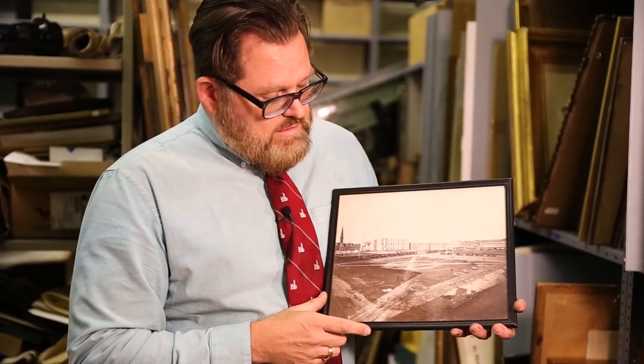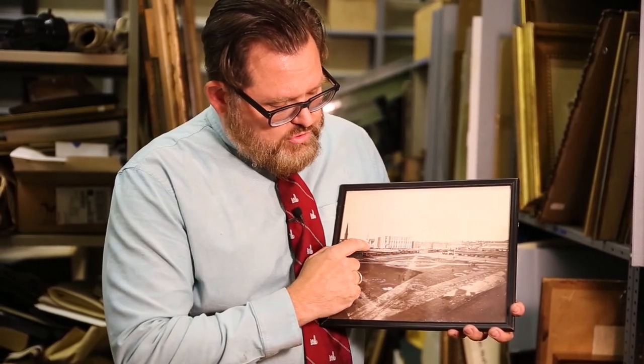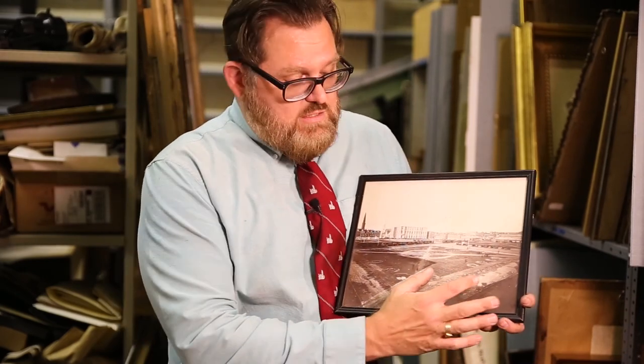I hold in my hand a photograph from the archives that shows our building here at 1 North Broad's construction around 1868. This field you see in front of the building is actually where City Hall currently sits.